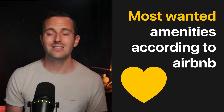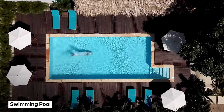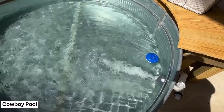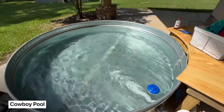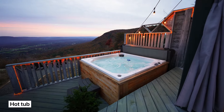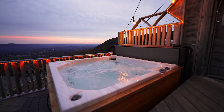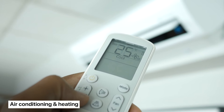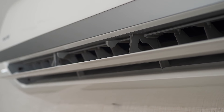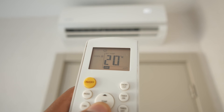Now let's move on to amenities that Airbnb has said guests look for the most. Number one: a pool. Don't have $70,000 lying around? Consider adding a cowboy pool like this one for just a few thousand dollars instead. Number two: a hot tub — well worth the investment, especially in seasonal markets with a cold winter. Number three: air conditioning and heating. If you don't have central air, consider a ductless system — though expensive, it can be a total deal breaker for most guests during summer.